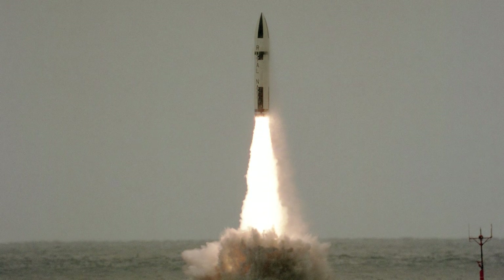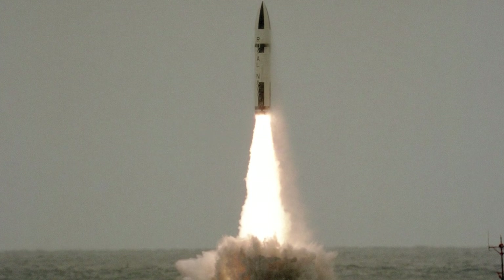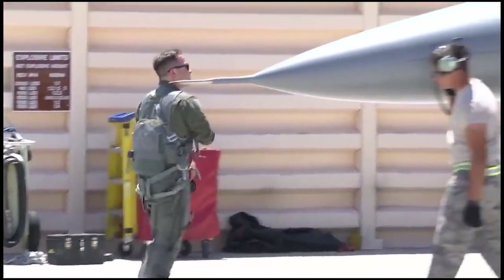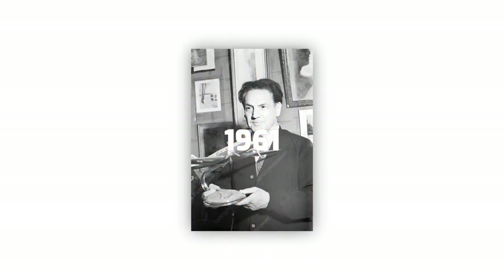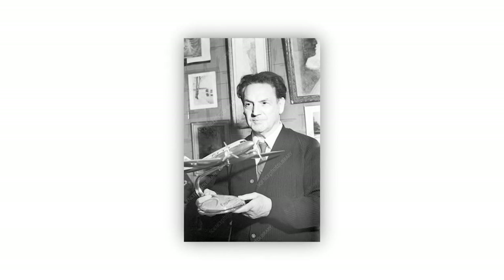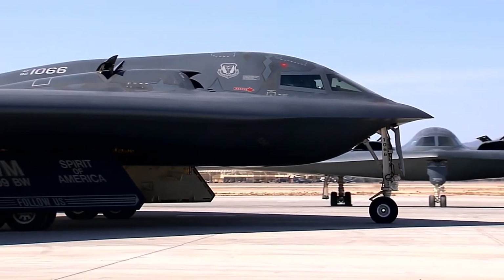The ballistic missiles known as Polaris inspired the design of the aircraft, which was completed in the 1960s. As a component of its nuclear deterrent, the USA began installing them on its submarine fleet in the year 1961. Robert Bartini, who was responsible for designing the amphibious VVA-14, had the idea that it would be the ideal piece of equipment to hunt down and kill submarines that carried missiles.